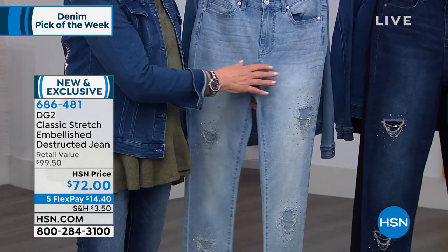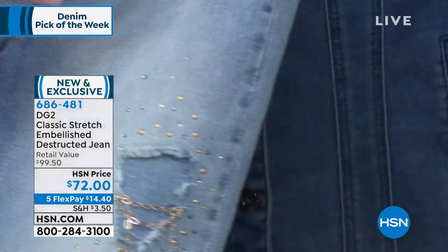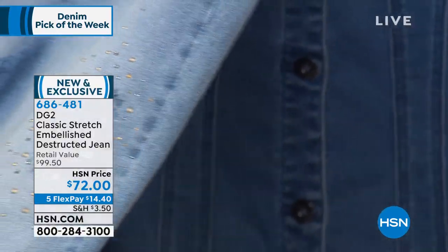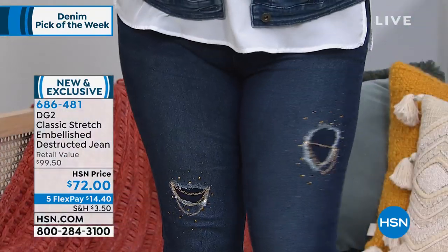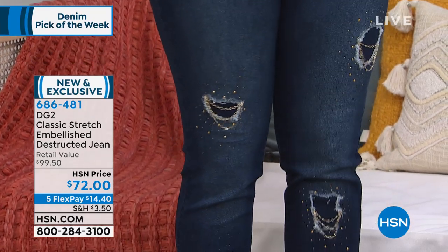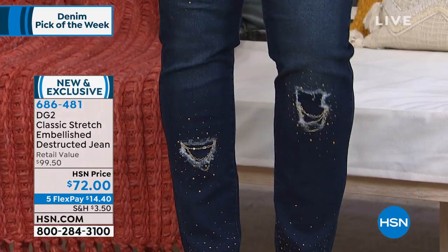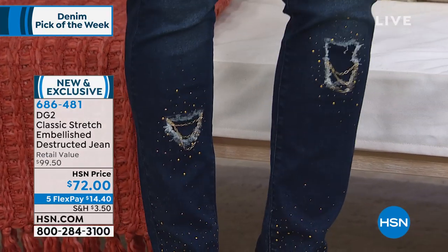It looks like a work of art from the 60s. You've got all of your whiskering — so it's got dimension, it's got hand rub, it's got enzyme wash, it's got movable art on it. I think this is one of the most original embellished denim jeans we have ever done. I 100,000% agree with you.